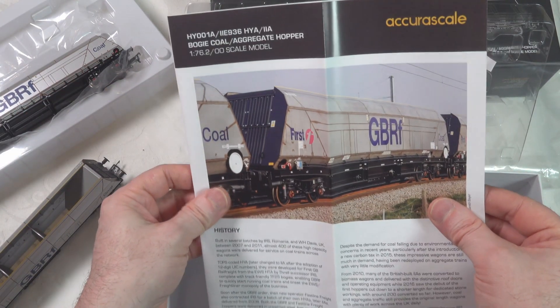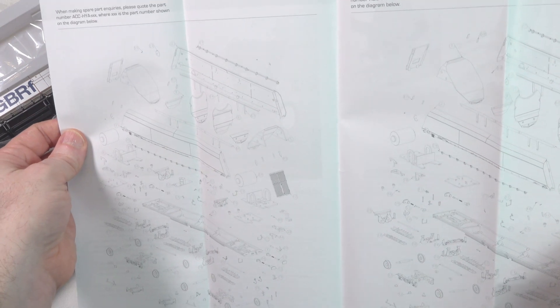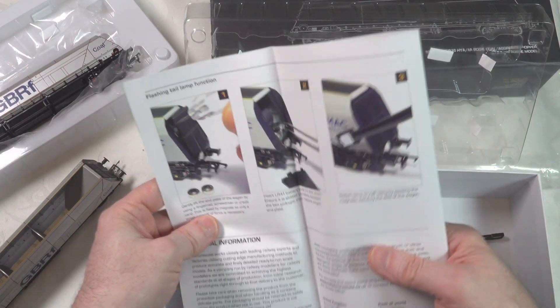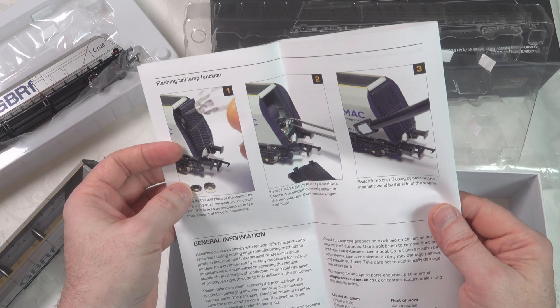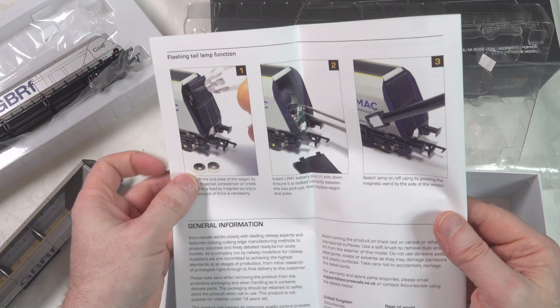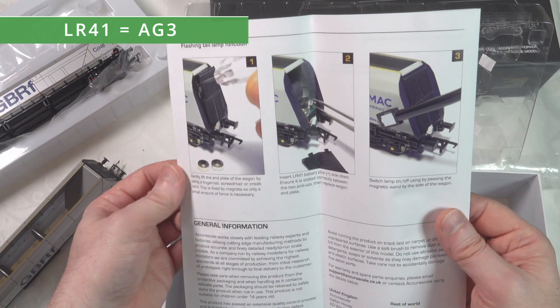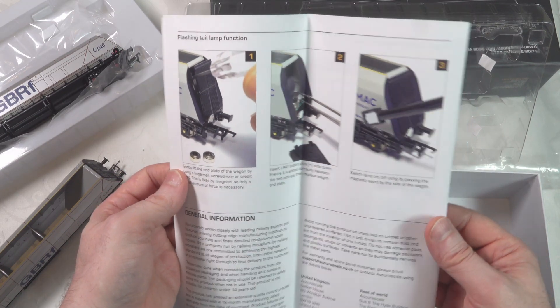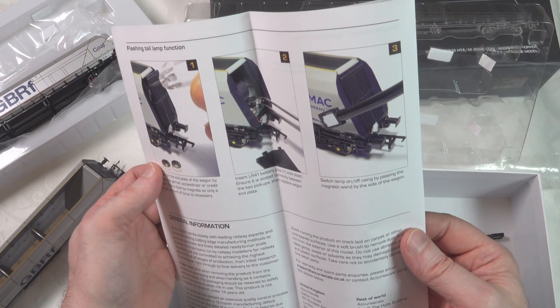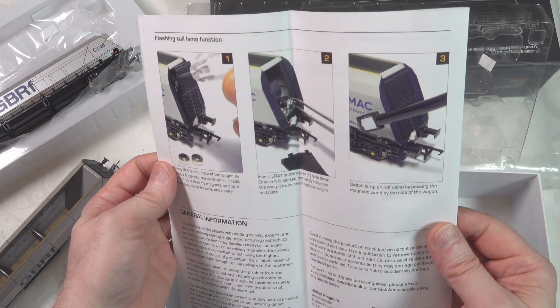We've got a piece of documentation covering the history of the HYA wagons, the breakdown of the parts, and it covers both with and without the tail lamp — including the actual functioning of the tail lamp. What I don't like to see is batteries, and you have to install two batteries in the rear. I'll take a look at that later. I've seen it on another wagon from Revolution Trains with the rear tail light, and I just don't like it. I think they should be taking power off the rails.